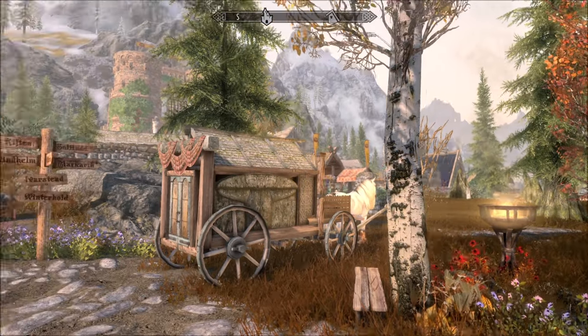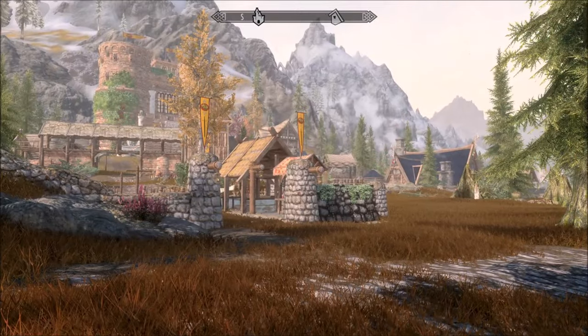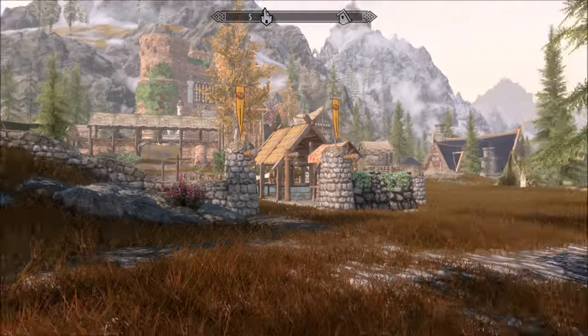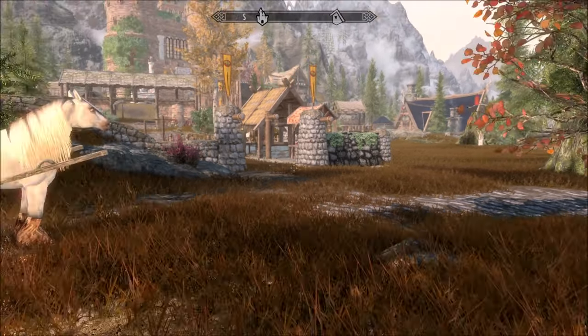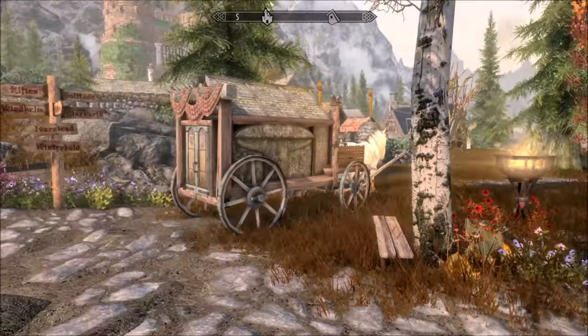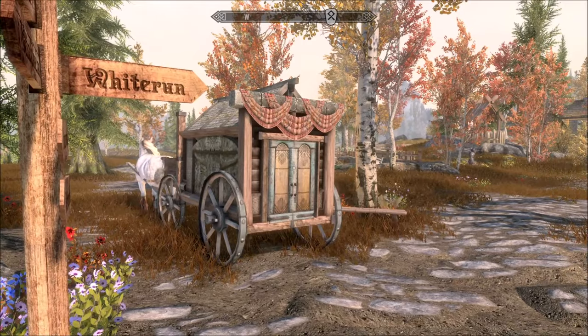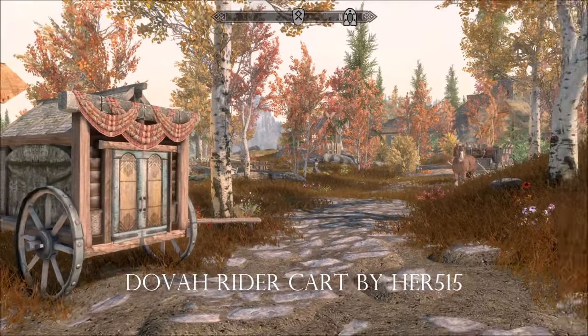Hi everybody, from a beautiful day in Skyrim - this is my very busy part of the world just outside of Whiterun. There's my castle, there's my Elysium, it's all looking beautiful around here. I have added this peculiar little thing - it's a micro traveling home, I'll put the details on the screen for you.